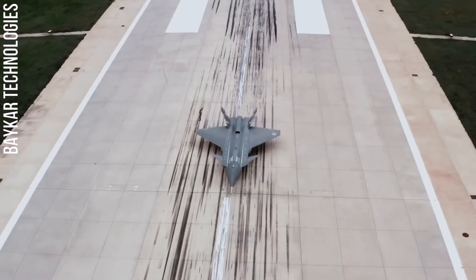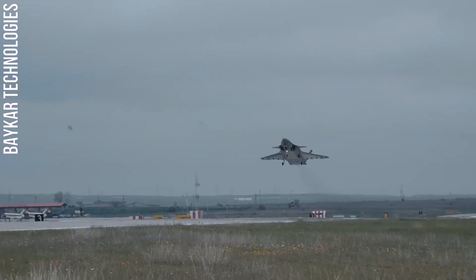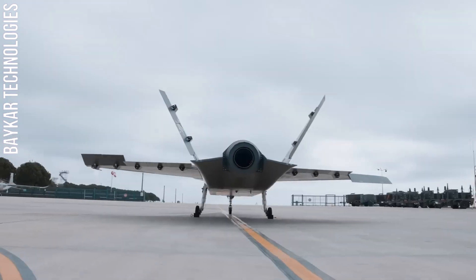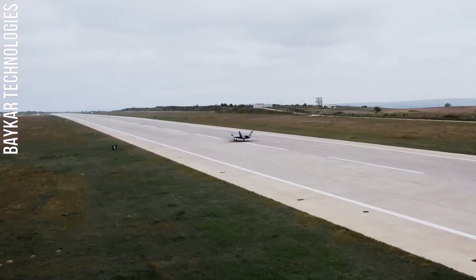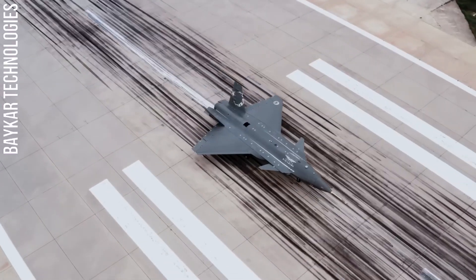The Kizilalma is also equipped with a variety of advanced sensors and weapons. Its EO/IR camera allows it to track and identify targets at night and in all weather conditions. Its SAR can provide high-resolution images of the ground, even through clouds and other obstructions. And its RWR can warn the Kizilalma of incoming enemy radar signals.